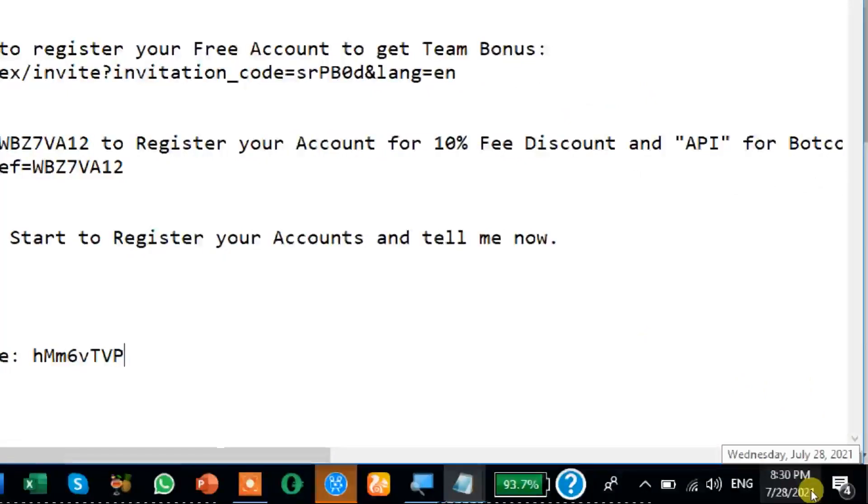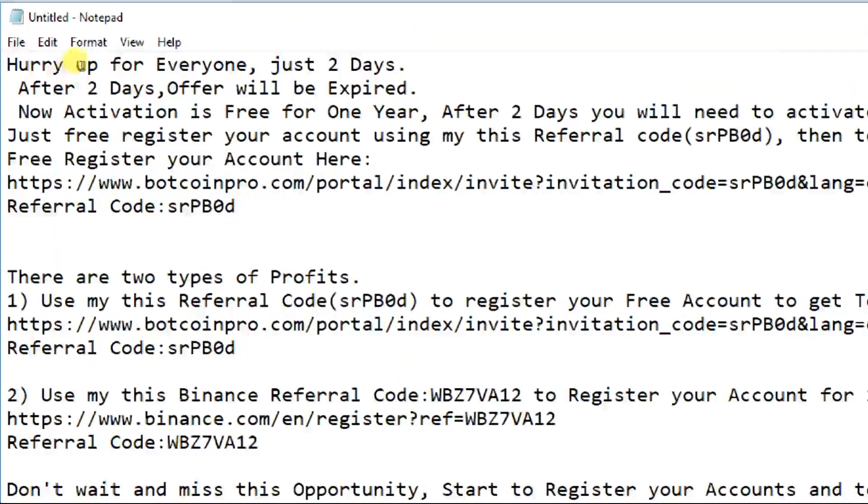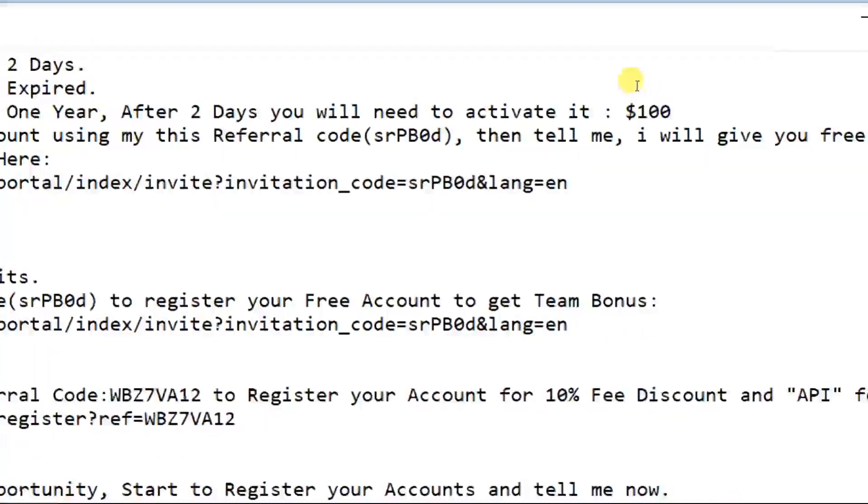Today is 28th July 2021. It means that after two days, on 1st August, this offer will be expired. Now activation is free for one year. After two days you will need to activate it for $100.